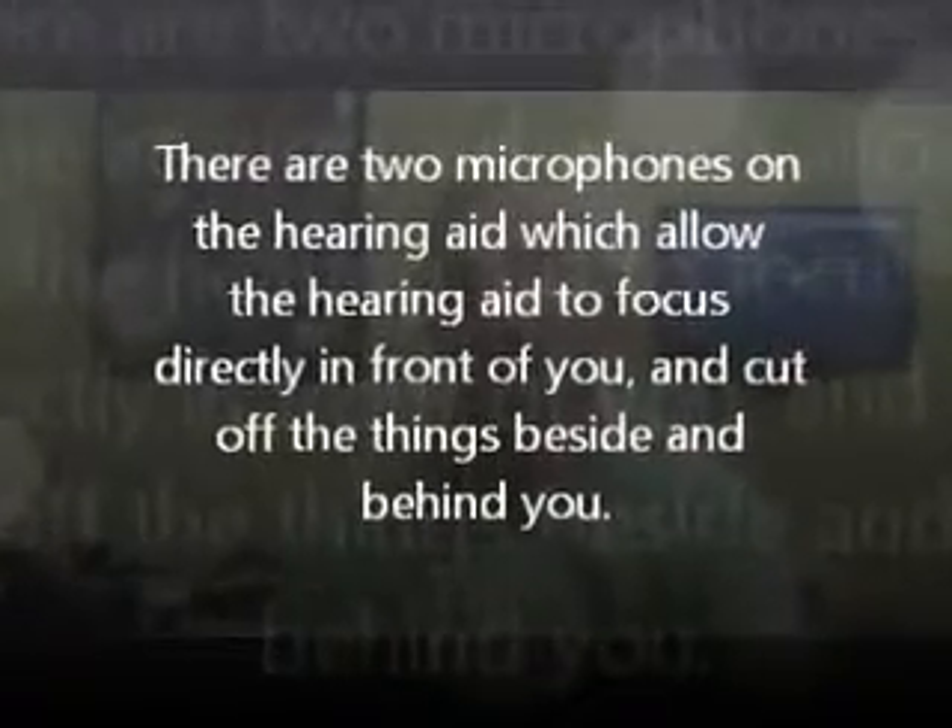First, directional microphones. What is a directional microphone? Directional microphones are the best improvement we've had in hearing aids in the last 15 years in order to help people hear in background noise. Oftentimes people say, I hear the background noise but I can't hear the person talking in front of me. With omnidirectional mode, the microphone amplifies behind, beside, and in front equally. Directional microphones use two microphones on the hearing aid, allowing the hearing aid to focus directly in front of you and cut off things beside and behind you. There is clinical proof that directional microphones help people understand better in background noise — that is the biggest improvement we've had for hearing in noise. Not everybody needs it, but it is one advantage to hearing aids.